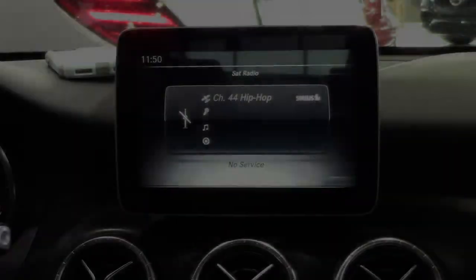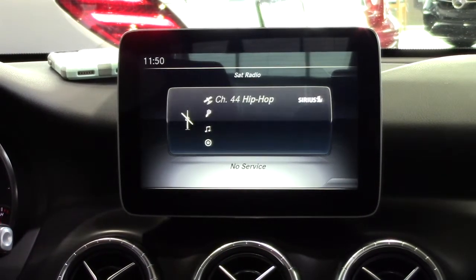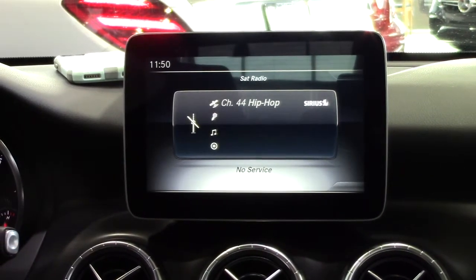To start, use the radio hard key located on the center console or your command controller to select radio from the upper display menu. The screen should then display the last radio station that was played.